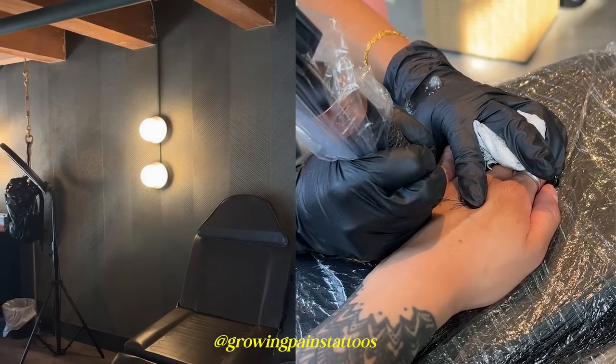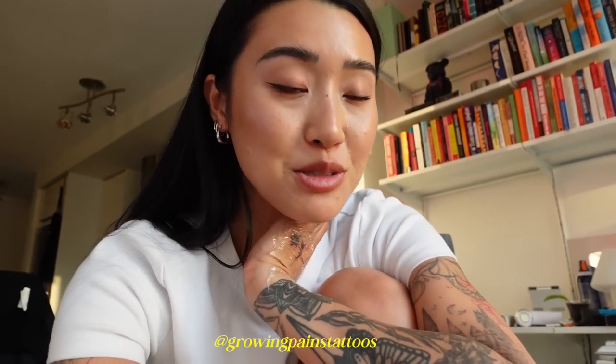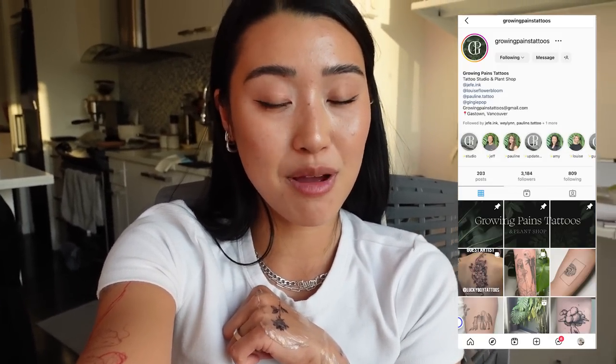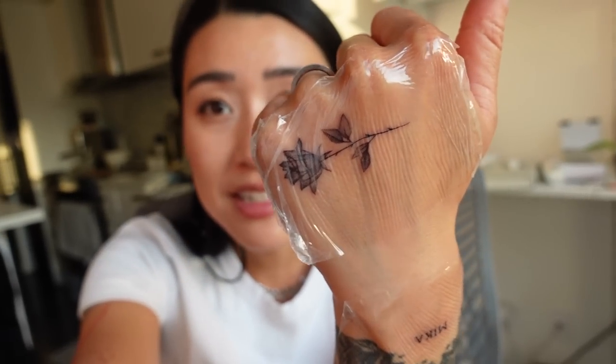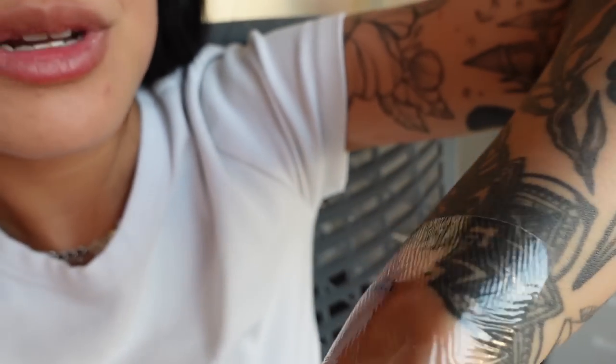I'm home from a little tattoo session. I actually went to do a session with my fave Louise because she's in town and she's opening up a new studio, so if you're from Vancouver and you're looking for a new tattoo parlor, check out Growing Pains Tattoos. I'll put their link in the description box below, but I got my first hand tattoo. This is a little x-ray rose that she did, and then I got a very special tattoo because I got Mika's name tattooed.